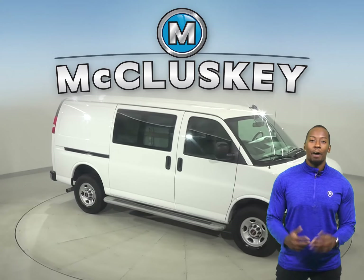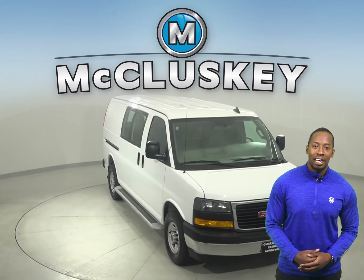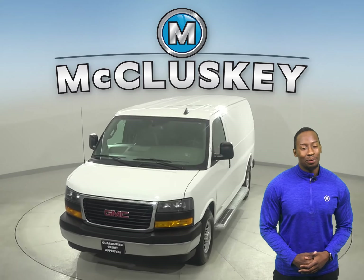Come on down today and try it out before you buy it with our free 48-hour test drive. It's even passed our 172-point inspection and is more than ready to hit the road.